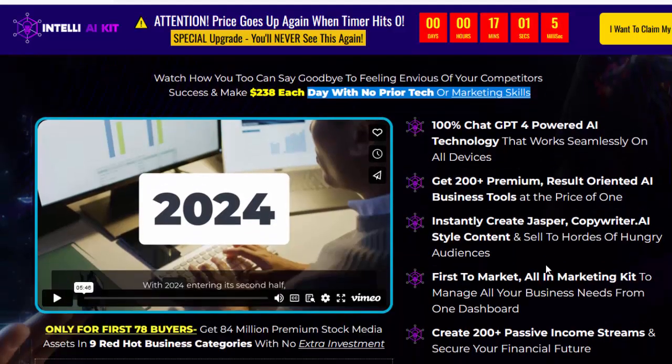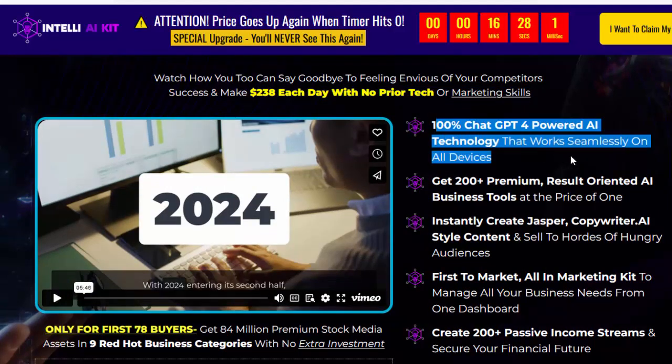For details information, please check my video description box. 100% ChatGPT-4-powered AI technology that works seamlessly on all devices. Get 200-plus premium result-oriented AI business tools at the price of one — instantly create Jasper,